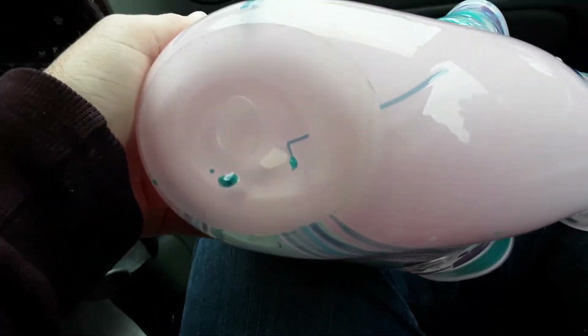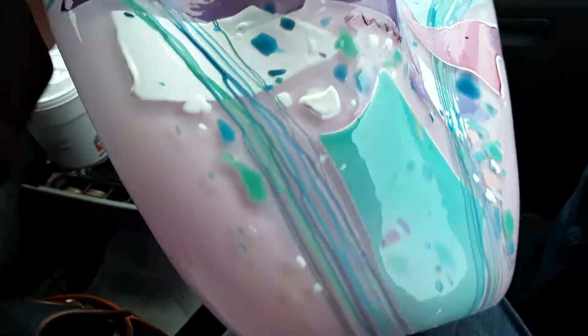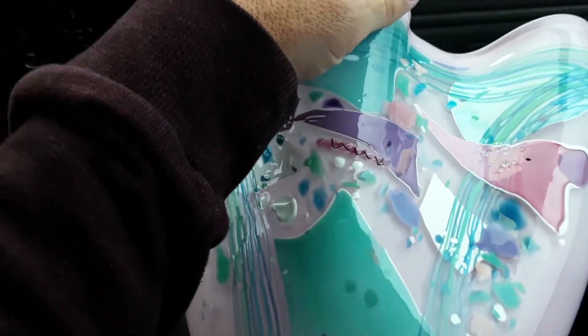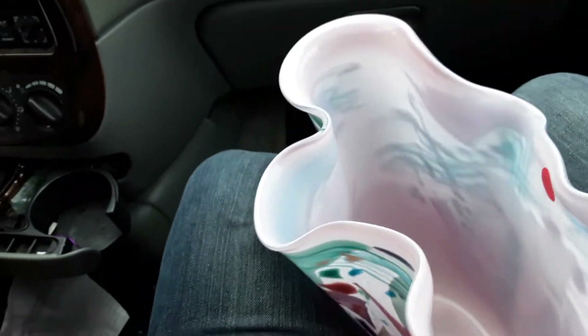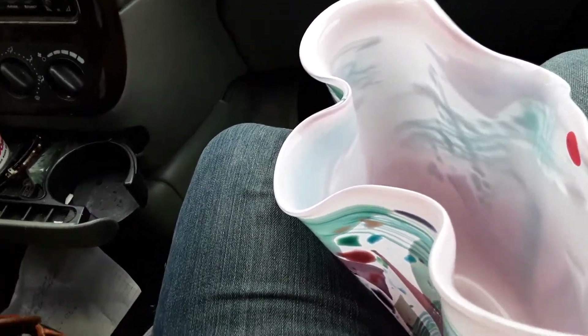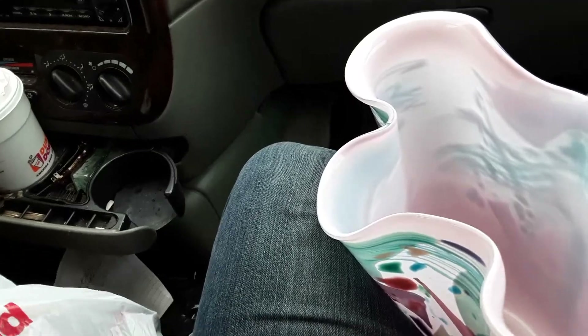It was dated 1990. I looked up the artist and I believe this is worth at minimum $60, and potentially less than $200 — so somewhere in that range.